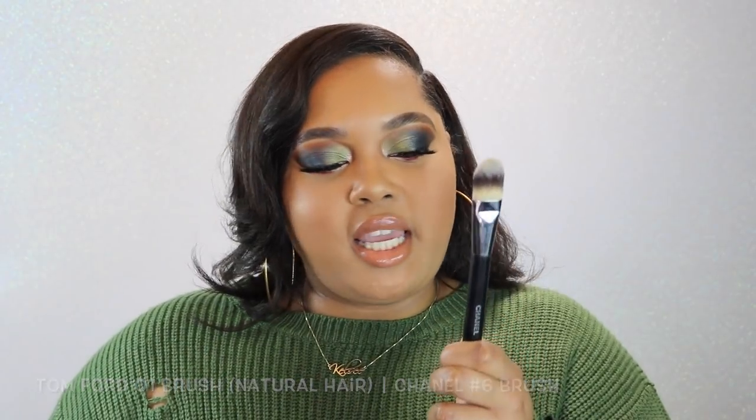Two of the same style brush from different brands: the Tom Ford 01 brush and the Chanel number six foundation brush. Both have been discontinued. I used to apply my foundation with these flat brushes but I hate that now — I refuse to basically spackle my foundation on. I've upgraded: first to a buffer-type foundation brush, and now I prefer sponges. Even if I had to go back to a brush, neither of these would be it. They just sit and collect dust.